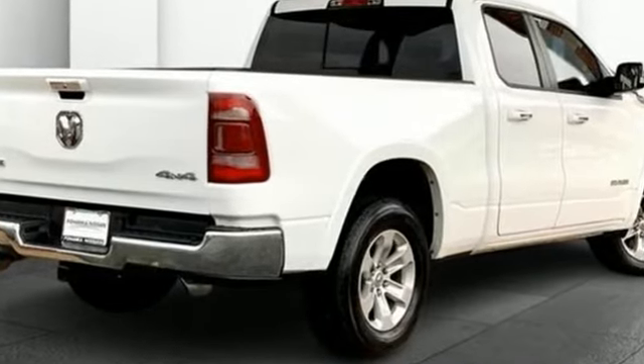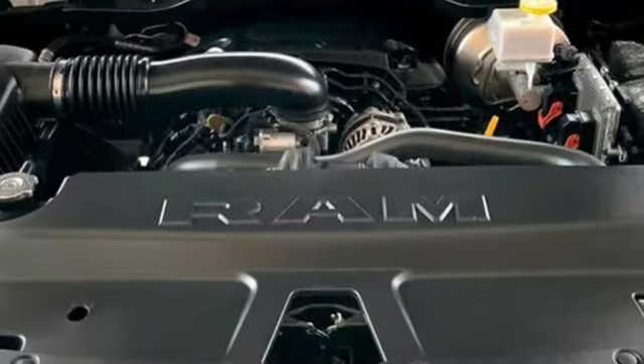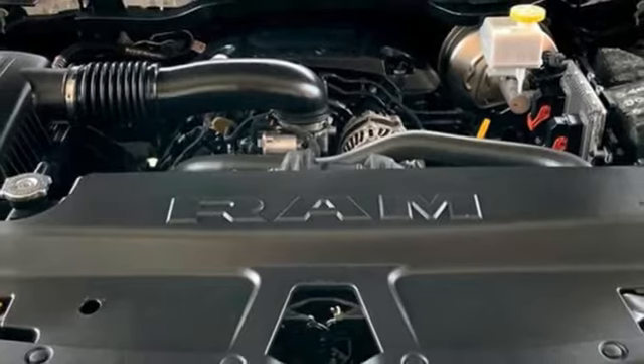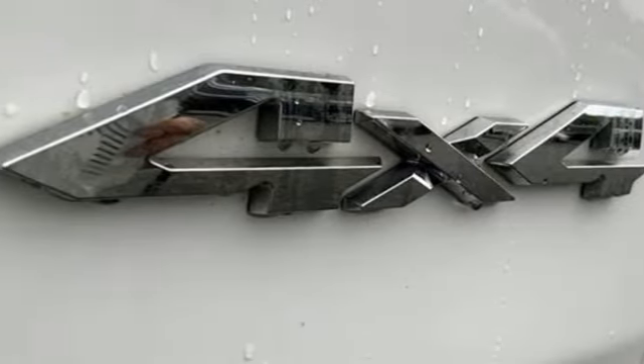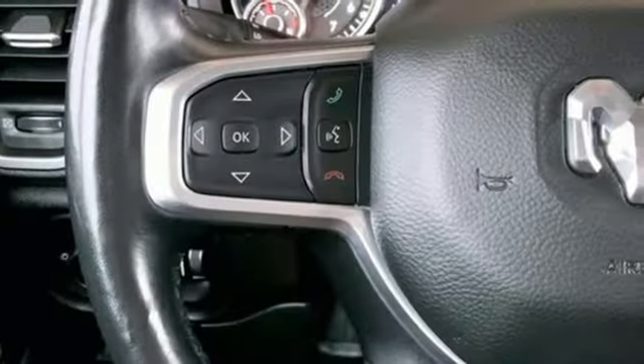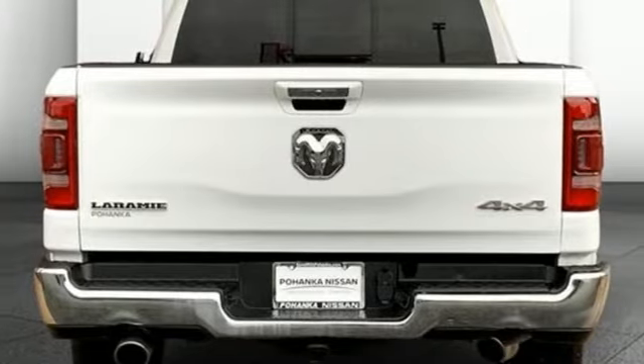V6 engine, 4-wheel drive, automatic transmission, trailer hitch receiver, smart device navigation, Wi-Fi hotspot, dual zone climate control, active grille shutters, electronic shift on the fly, auto-dimming rearview mirror, and front heated and ventilated leather split bench seats.